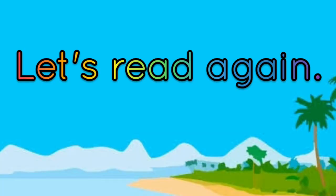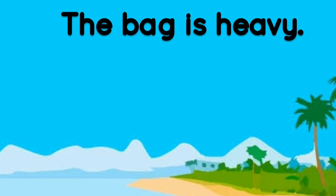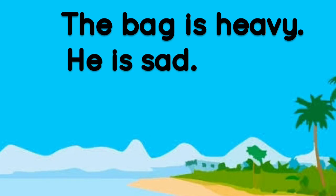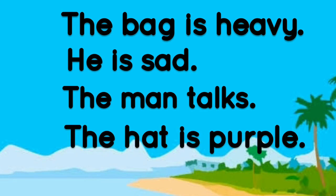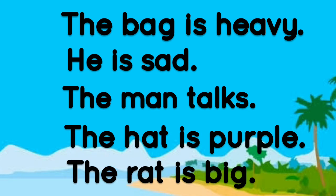Well done guys. Let us read again. The bag is heavy. He is sad. The man talks. The hat is purple. Well done.